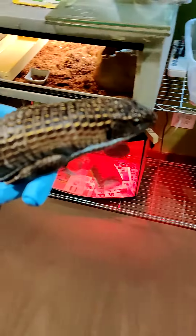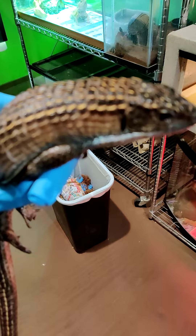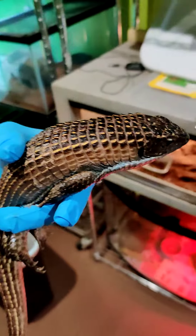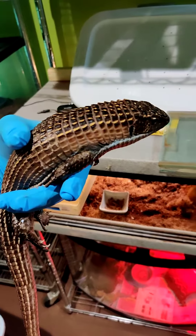Hi everybody, this is Jonathan the Creature Teacher, and here we have Tank. This here is Tank and Tank is a Sudan plated lizard, also known as a giant plated lizard.